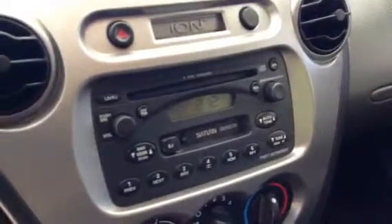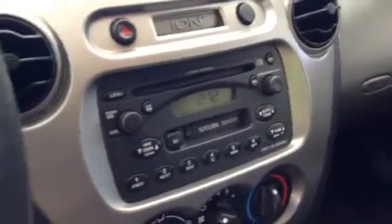I also got the factory Saturn floor mats, and now have a six disc in-dash CD changer — everything about it works. So it's a little update video; the car now has 110,182 miles, and that's about it.